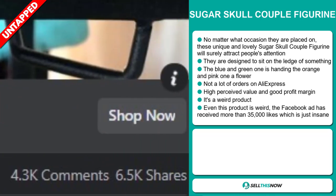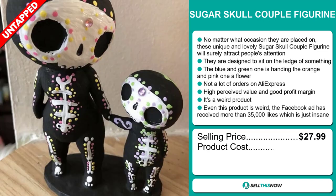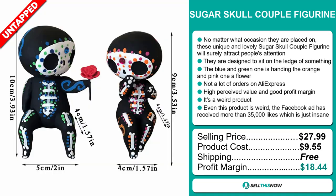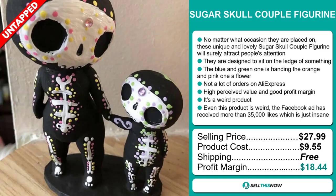The selling price for the Sugar Skull Couple Figurine is just under $28, whereas the product cost is only $9.55. Shipping is completely free, so you're looking at a very good profit margin of $18.44. Sell this now.